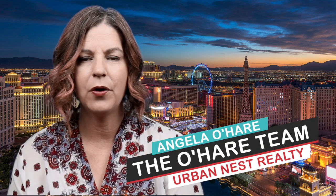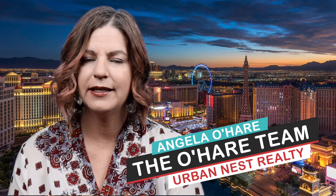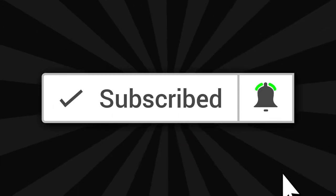Hey everyone, welcome back to my channel. I'm Angela O'Hare, a Realtor here in Las Vegas, Nevada with the O'Hare Team at Urban Nest Realty. If this is your first time here, consider subscribing by clicking one of those buttons down below and even that bell for notifications, because I talk about all kinds of cool stuff Las Vegas related and you don't want to miss out.